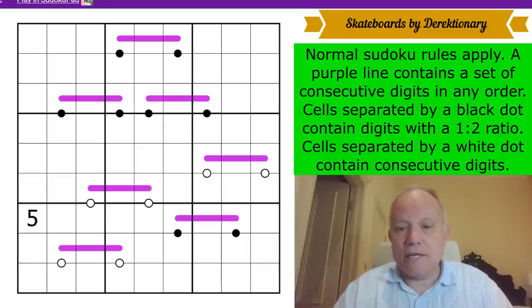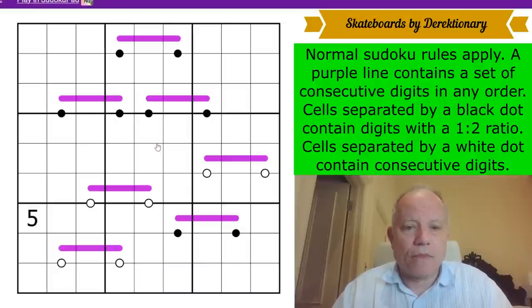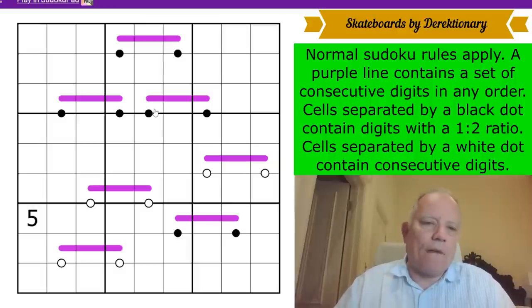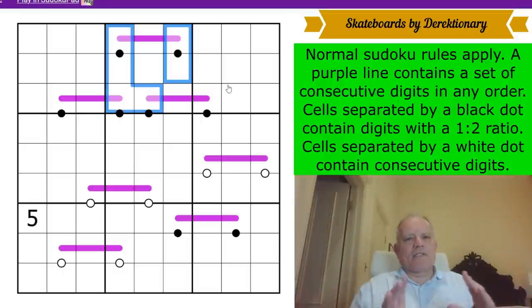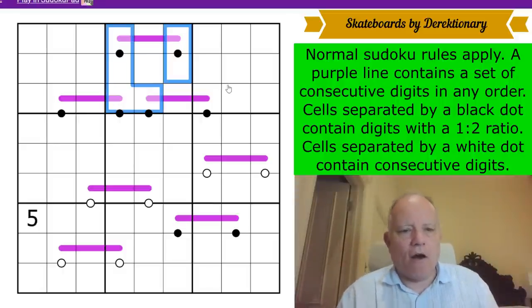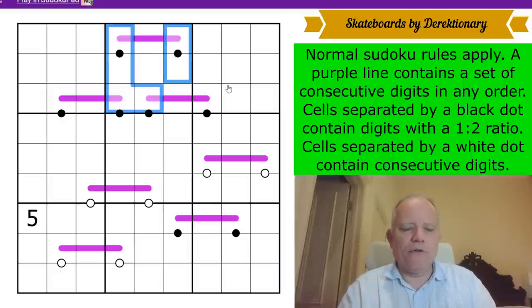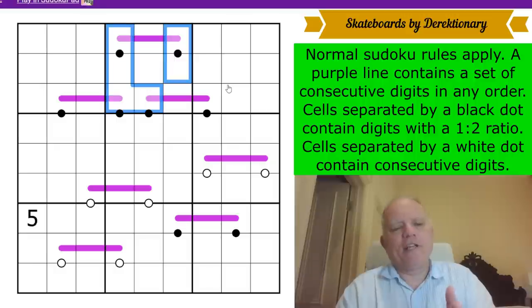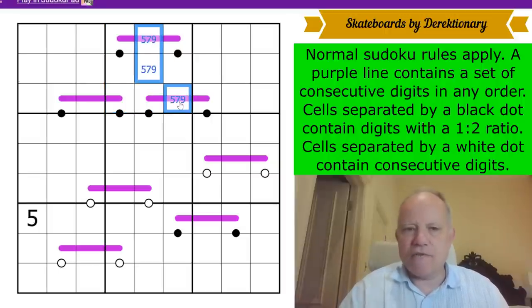Let's get cracking. Black dots are normally a little bit more informative than white dots. There are six black-dot cells in box two, and there are only six Sudoku numbers that can go on black dots. The valid pairs you can form on a black dot are one-two, two-four, four-eight, and three-six. So the highlighted cells contain one, two, three, four, six, eight, and the others in the box must contain five, seven, and nine.